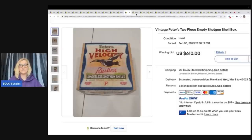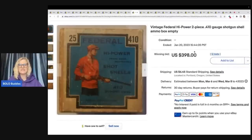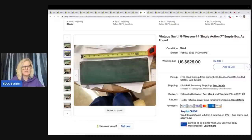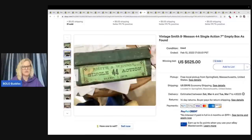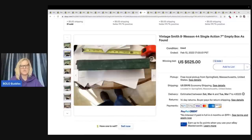Here is another shotgun shell box — Peters High Velocity two-piece — and this sold for $610 plus shipping. Here's one that looks really old — vintage Federal High Power two-piece .410 gauge shotgun shell ammo box, empty — $398 plus shipping. This is a vintage Smith & Wesson Single Action empty box, 'as found' — I believe this is for the actual firearm piece itself — $525 on that one.